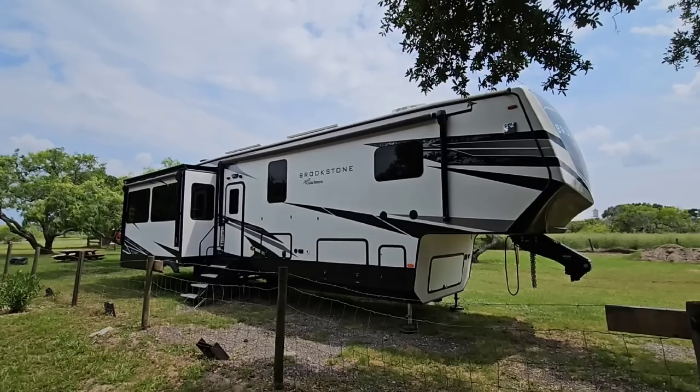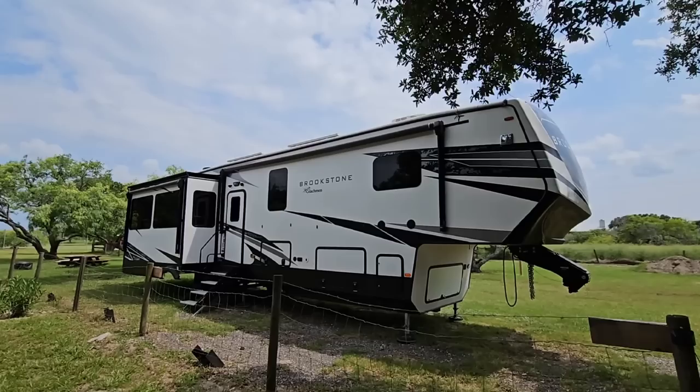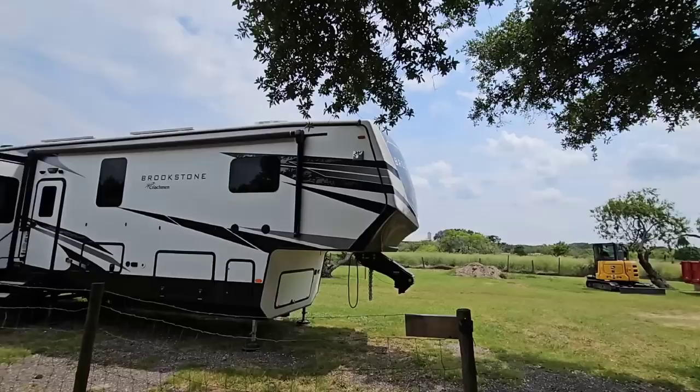Here it is — our 2022 Coachman Brookstone. We've had it for a while now and we've probably taken it out maybe 24 times, two dozen times. We haven't taken it out nearly as often as we would have liked to.